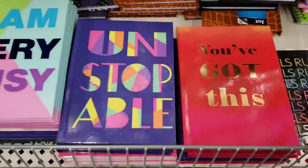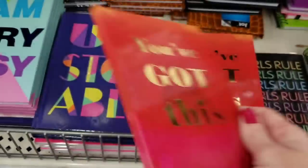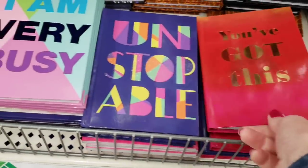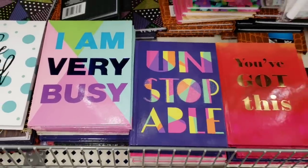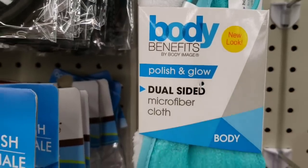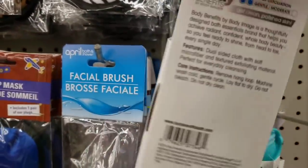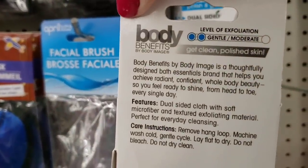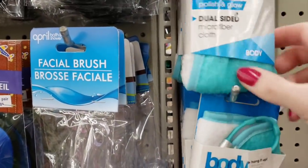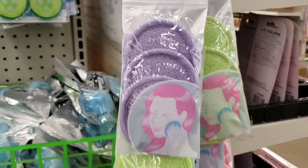Over here they have some new journals. These are by Ja and you get 60 lined sheets. Here is a Body Benefit polish and glow dual-sided microfiber cloth. I've never tried anything like this, so I don't know how well this works. Over here they have the microfiber facial pads — you get three per pack in some new colors.